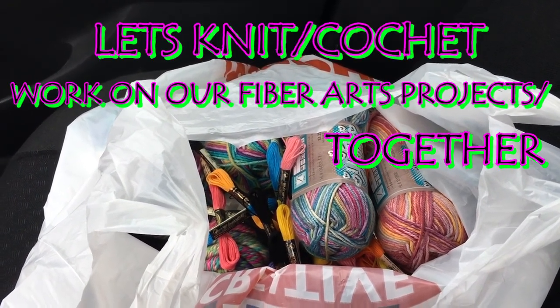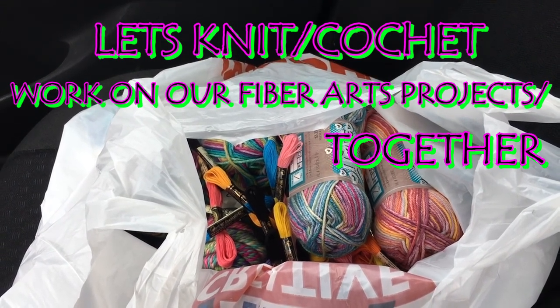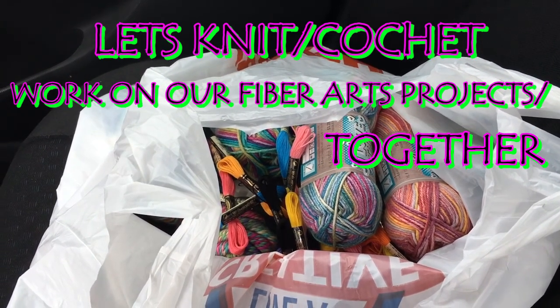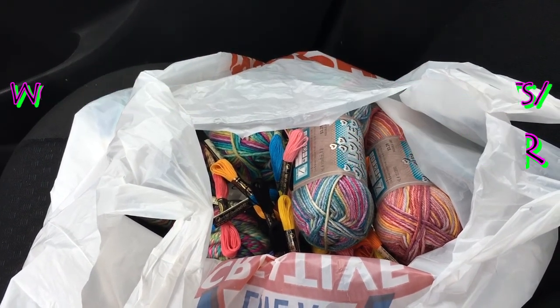For tonight, it's going to be a knit, crochet, or whatever fiber arts project that you are into — a night together with me working on your projects. I can't wait to have all of you join me for that. Talk to you then, bye!